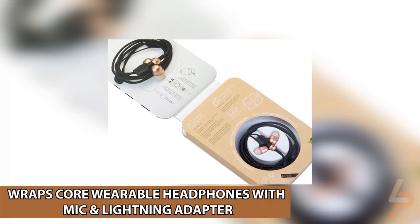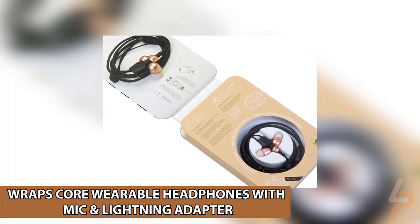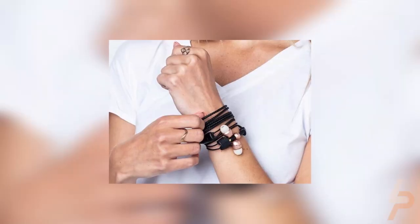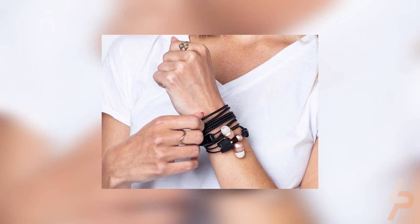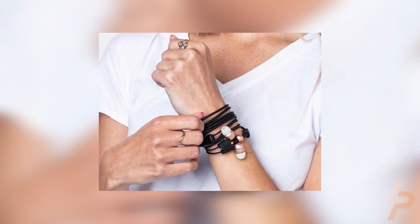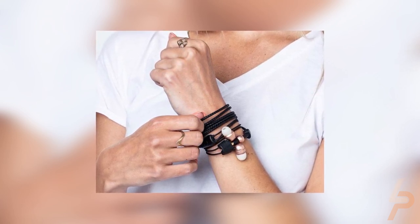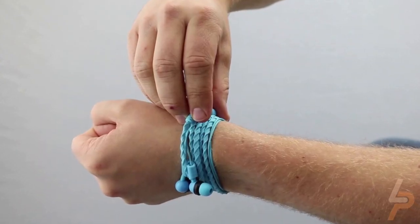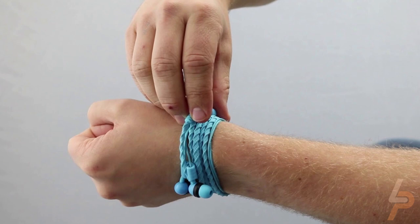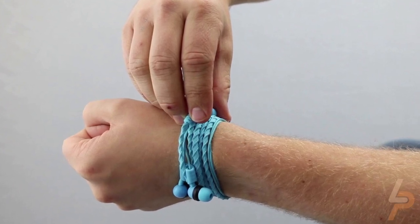Wraps Core Wearable Headphones with Mic and Lightning Adapter. Wraps Core Anti-Tangle In-Ear Headphones may look like an ordinary set of headphones, but they have a hidden and convenient feature, transforming into a fashionable bracelet. Instead of storing your headphones in your bag or pocket when you're finished with them, simply wrap the braided cable around your wrist and lock in place.